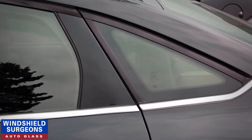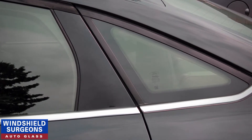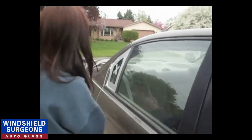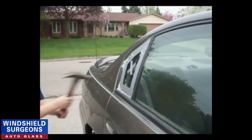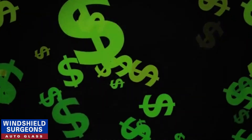Did you know that the smallest window on the car can actually be the most expensive to replace? In the unfortunate situation when you might need to smash out a window to gain access to your car, it's easy to assume that the smallest window will be the easiest to fix. In fact, it is the complete opposite.